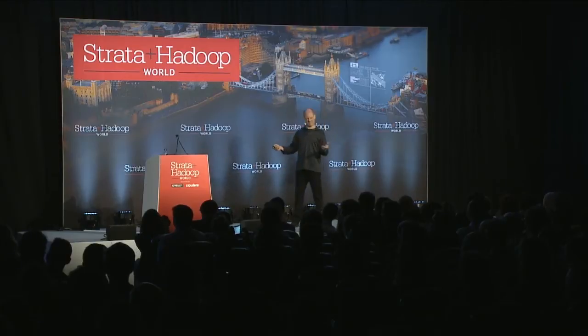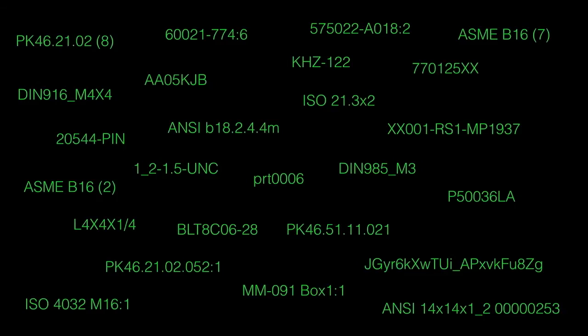You might ask yourself, aren't there standards that one could use? Isn't there part numbering systems that we could use to manage this? Well, as Andy Tannenbaum once said — and of course it's really easy to make your own too. Most companies resort to a constant cataloging and data management exercise to try and gain control of this, and honestly, few are truly successful at that.